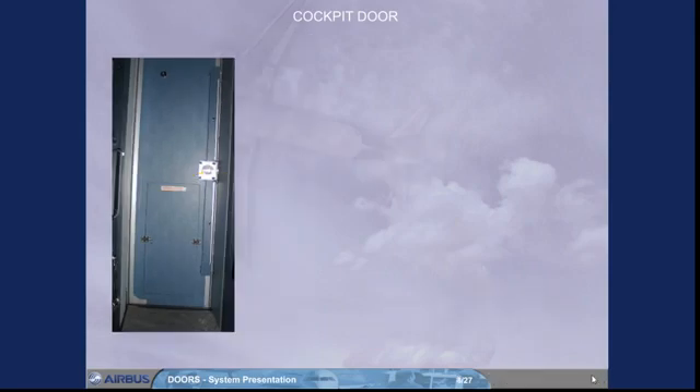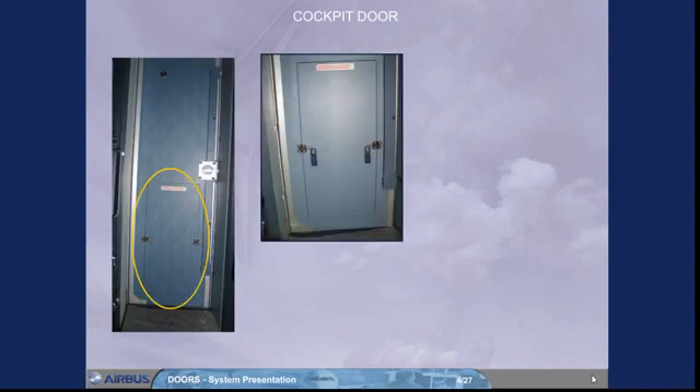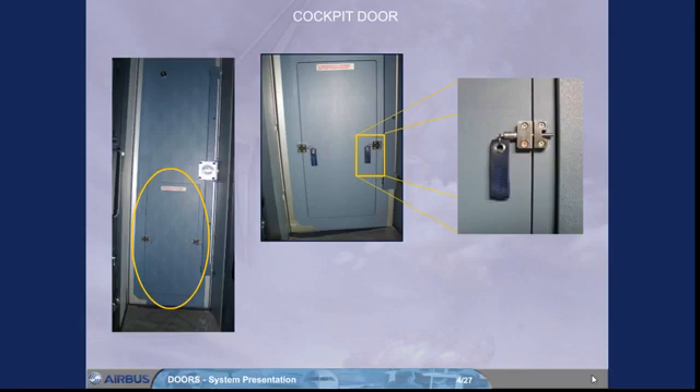An escape panel enables the flight crew to evacuate the cockpit in case of an emergency when the door is jammed or stuck. This panel can only be removed from the cockpit side by pulling the quick-release pins toward the center of the flap and kicking the panel open.